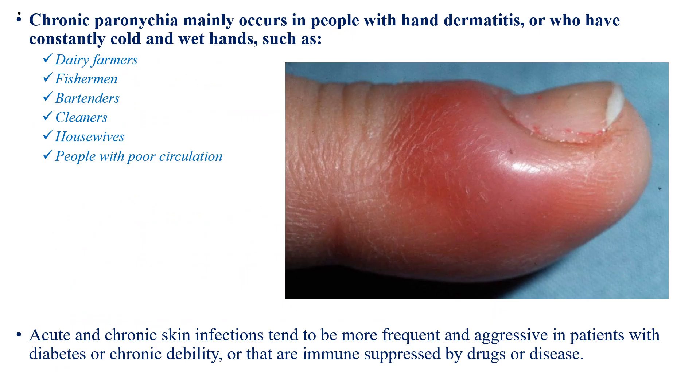Chronic paronychia mainly occurs in people with hand dermatitis or who have constantly cold and wet hands, such as dairy farmers, fishermen, cleaners, housewives, and people with poor blood circulation. Acute and chronic skin infections tend to be more frequent and aggressive in patients with diabetes, chronic debility, or those who are immunosuppressed by drugs or diseases.